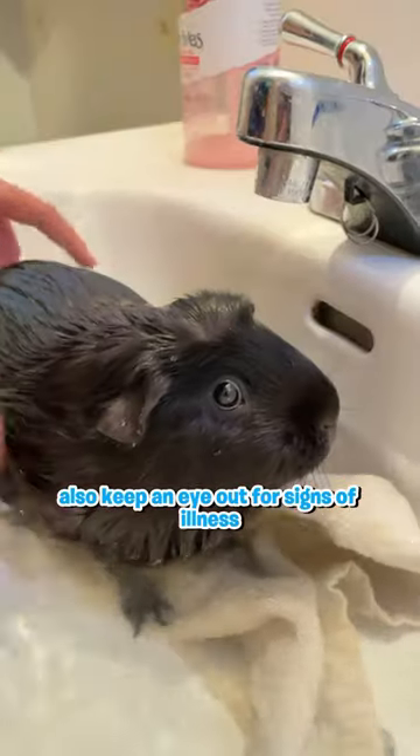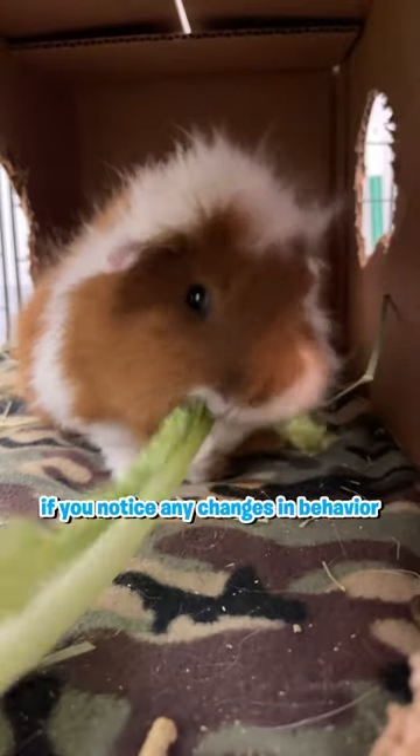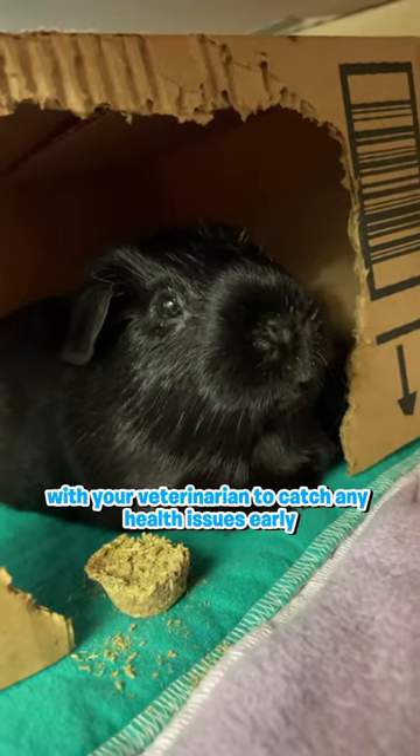Also, keep an eye out for signs of illness and take your guinea pig to the vet if you notice any changes in behavior, appetite, or appearance. Remember to also schedule regular checkups with your veterinarian to catch any health issues early.